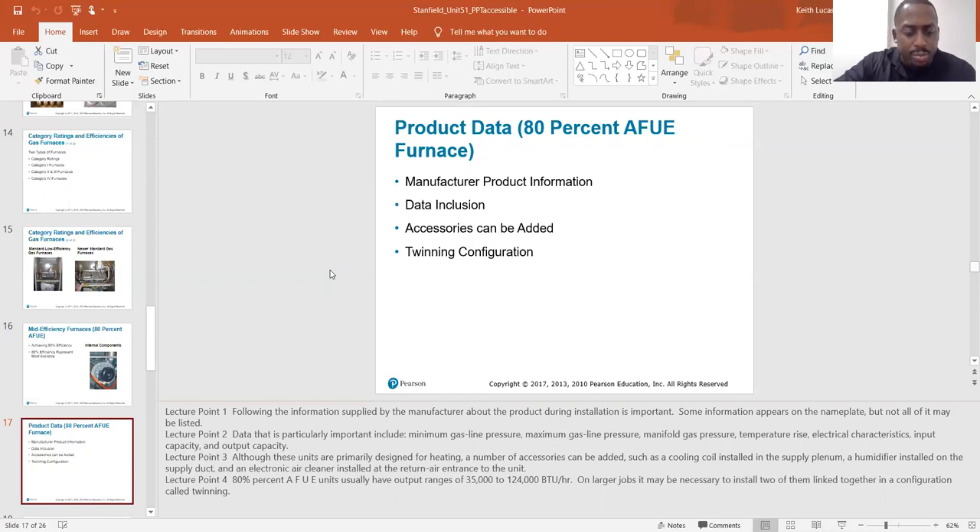80% AFUE units usually have output ranges of 35,000 to 124,000 BTUs per hour.